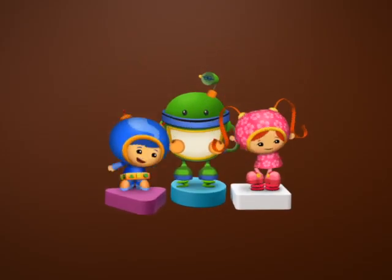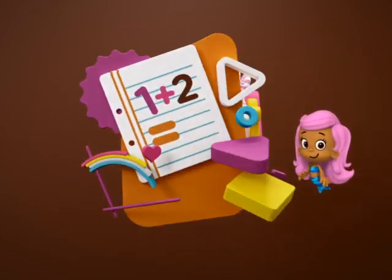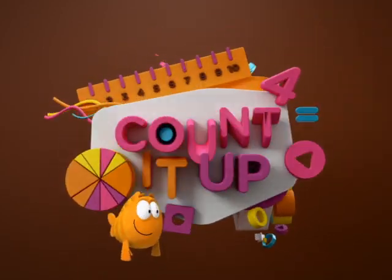You can count them up! One, two, three, four. Numbers, patterns, shapes, and more. Count it up.